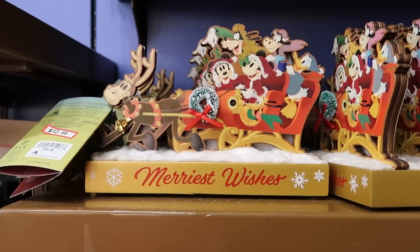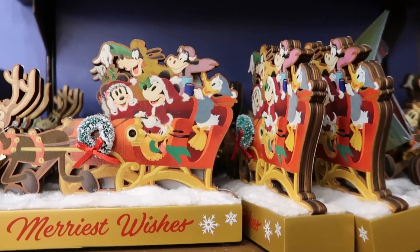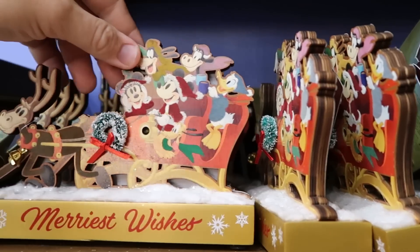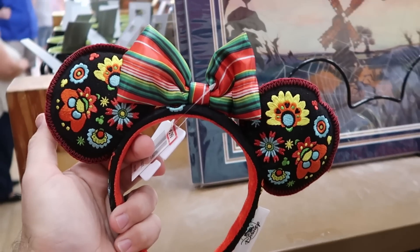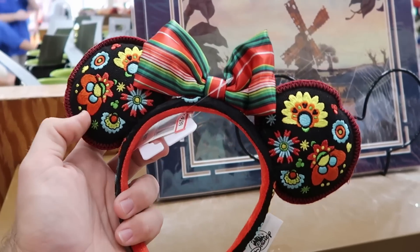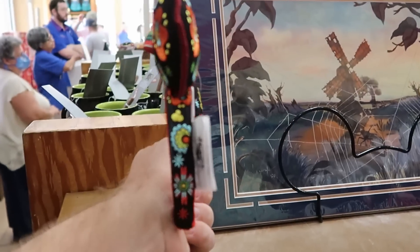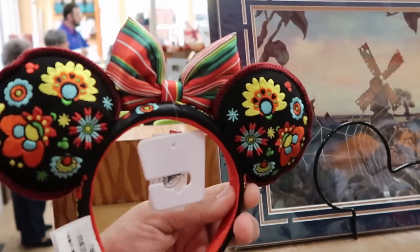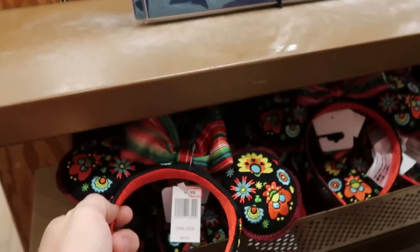Over here is the 'merriest wishes' wooden signage from this past Christmas — $12.99 marked down from $30. It has an actual bell on the front of it. And it does look like they also have a brand new pair of ears — all those flowers are actually embroidered on there, with a really nice bow embroidered on the sides too. These ones are $14.99 marked down from $30. I love those — those are new to the Character Warehouse.